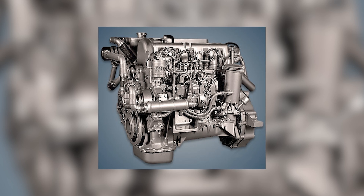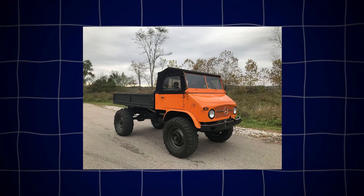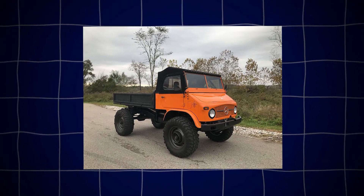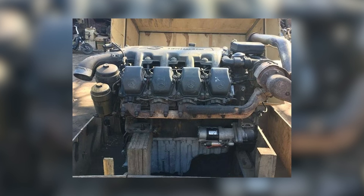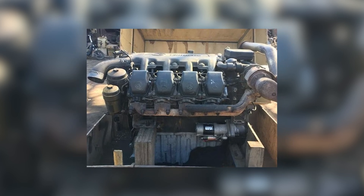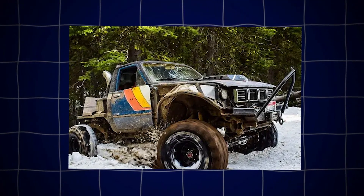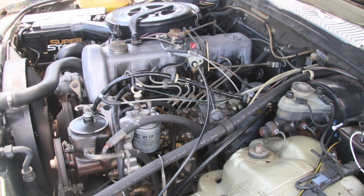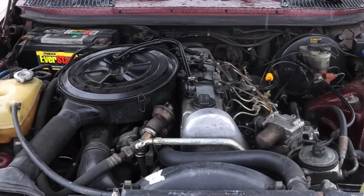Beyond maintenance, the OM617 has inspired a passionate aftermarket. Folks swap these engines into everything from Jeeps to pickup trucks and even home-built kit cars. You get the torque of a diesel, proven reliability, and that unmistakable clatter that diesel lovers adore. Plus, the tall gear ratios in Mercedes transmissions pair well with the torquey power curve. For off-roaders, an OM617 swap means you can crawl over rocks with confidence — that low-end power helps winch you up steep trails without overheating or stalling. Just don't forget a heavy-duty radiator and good coolant hoses.